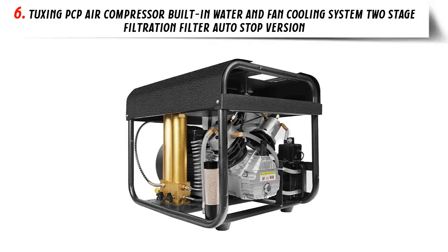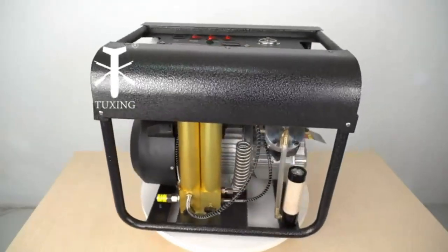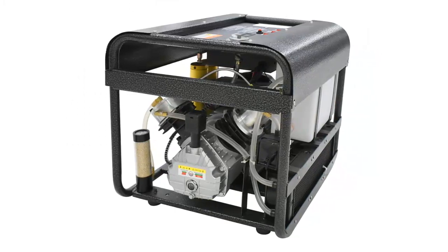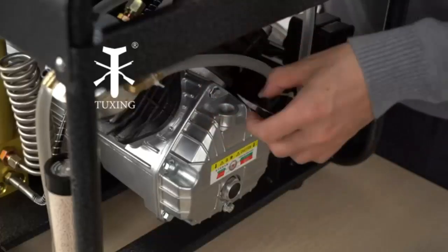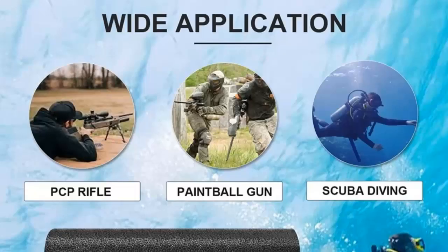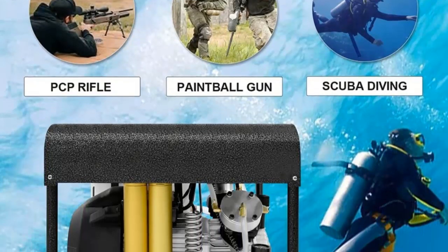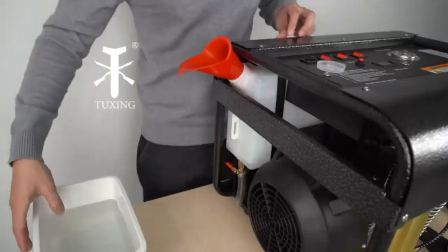Our list at number 6: Tuxing PCP Air Compressor with Built-in Water and Fan Cooling System, Two-Stage Filtration Filter, Auto-Stop Version. The Tuxing PCP Air Compressor is a must-have tool for any air gun enthusiast. This electric high-pressure pump is designed to provide a reliable source of air for air guns, airsoft guns, and other air gun accessories. The built-in water and fan cooling system helps to keep the pump running for longer periods. The two-stage filtration filter helps to remove any dirt, dust, and other particles from the air, making it safe to use.